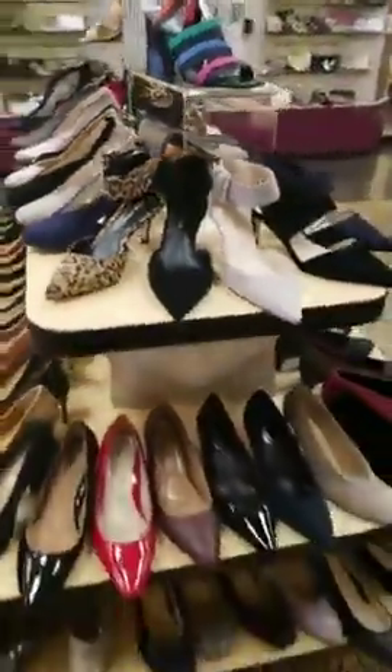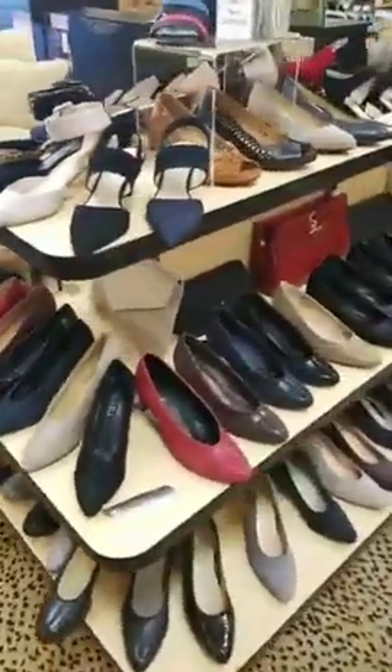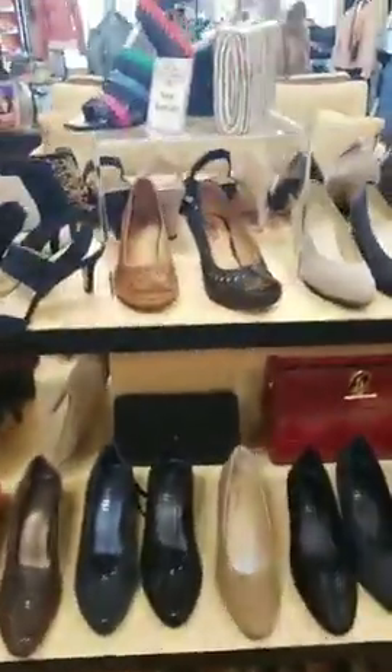I'm just going to kind of walk around. Some of these things are not as new, because pumps are year-round things. A lot of these styles are really classic — you might have seen them here for a little while. We keep filling them in; we sell them season after season.